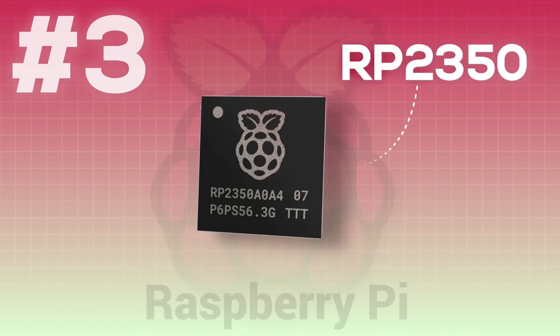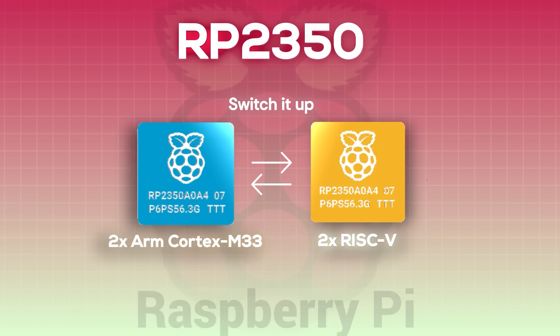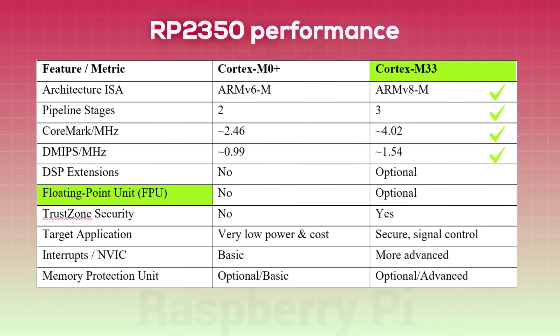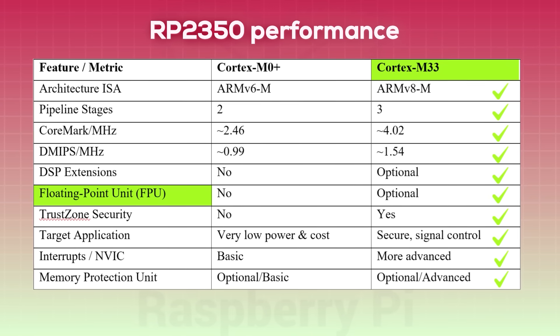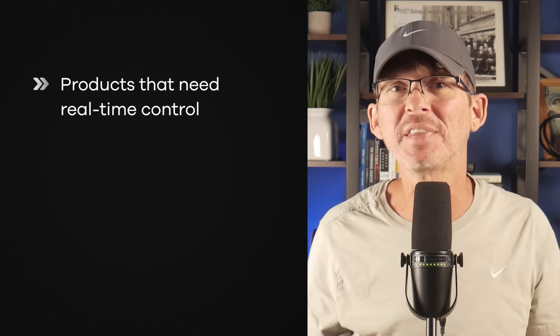Microcontroller number three is the RP2350 from Raspberry Pi. The RP2350 delivers a surprising amount of capability for the price without pushing you into a more expensive or more complex class of processor. It includes two ARM Cortex-M33 cores and also two RISC-V cores. You don't run both architectures at the same time, but you can choose which one you build your firmware around. That choice is made in software, which gives you flexibility without locking you into a specific ecosystem up front. The Cortex-M33 cores with floating point units are a meaningful step up from the Cortex-M0 Plus cores used in the earlier RP2040.